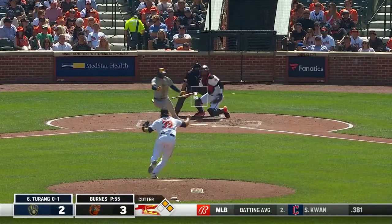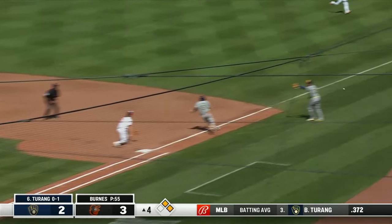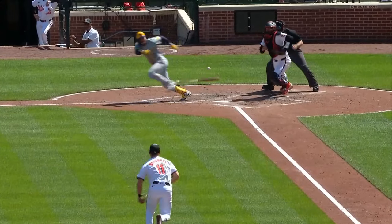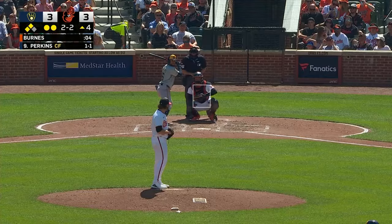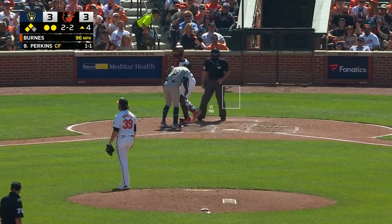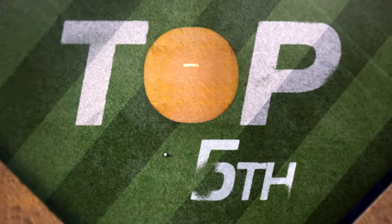And here comes Bryce Terang — Terang lays down the bunt, a perfect bunt. Burns has it, throws low to first and down the right field line, Adamas scores, Sanchez held at third base. Perfect execution — playing some small ball today in Baltimore. So if Burns can get out of second and third and nobody out without another run being allowed, that will feel like a big win. And Corbin Burns does just that — that inning really could have unraveled, but Burns would not let it.